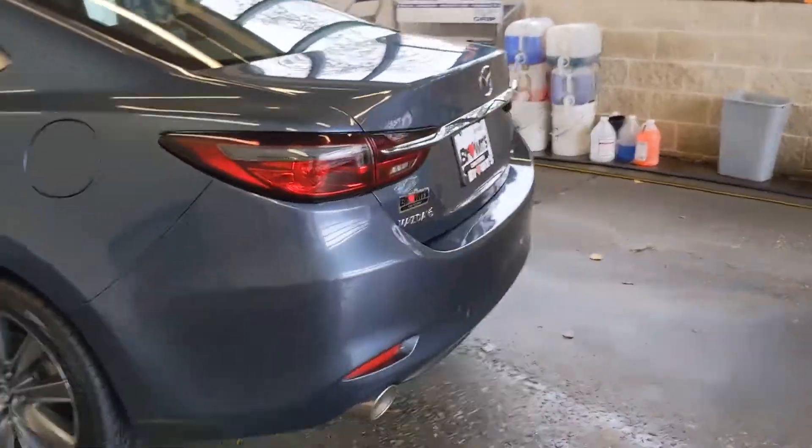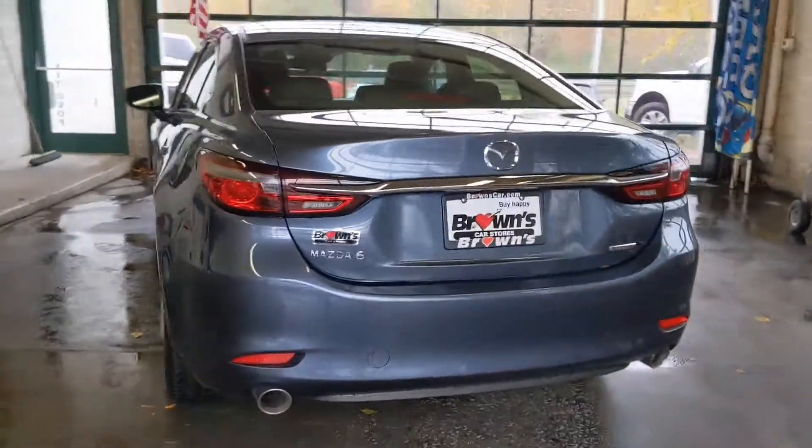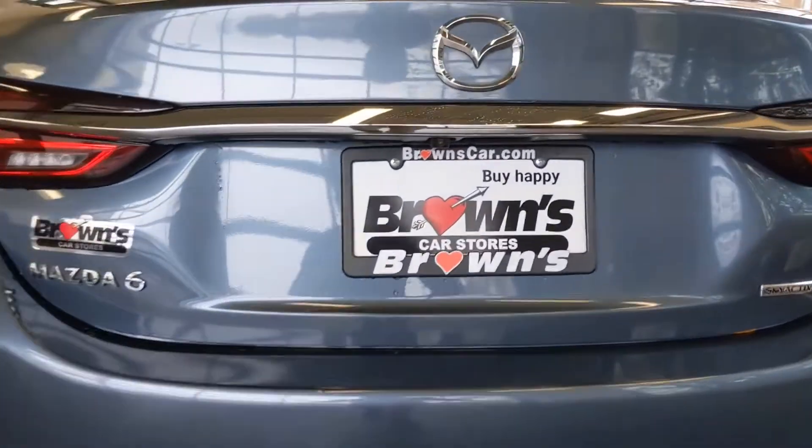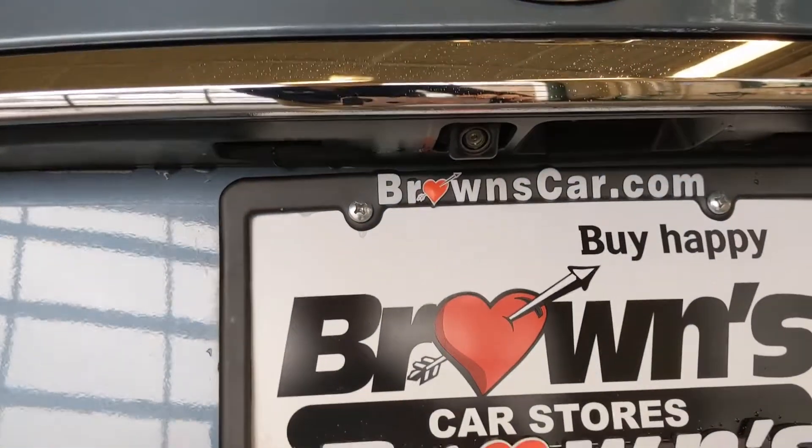Coming around the back of the vehicle, you'll see the taillights. And then right above the license plate is the backup camera.